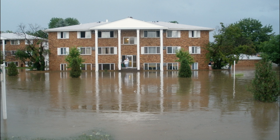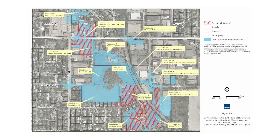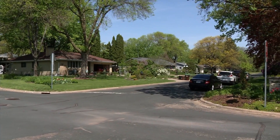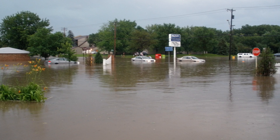The City of Golden Valley is doing some work on an area that has had flooding issues over the years. The Winnetka Avenue, Medicine Lake Road and DeCola Ponds area was first developed in the 1960s. At the time, wetlands were filled in and impervious surfaces were added, creating problems for water flow.